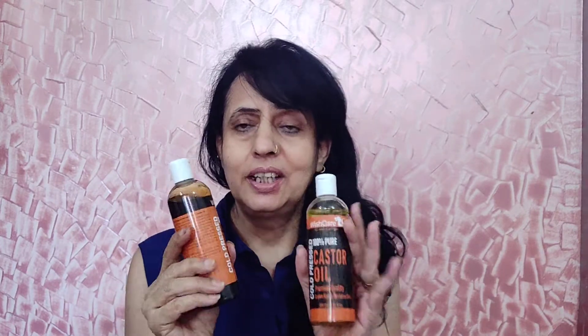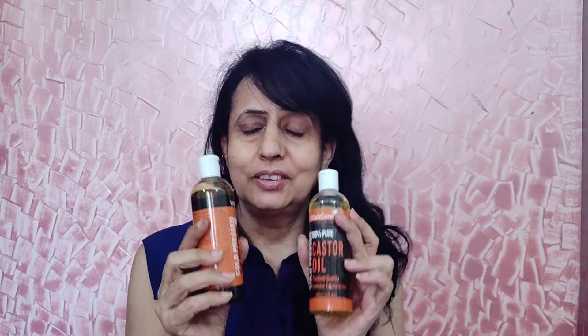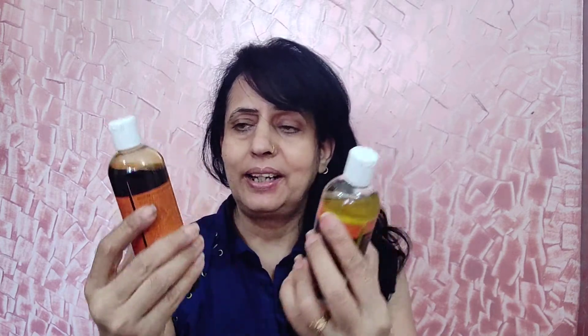It is 36% off on two bottles. These two bottles have an MRP of Rs. 1099. I got these two for Rs. 699. So Rs. 400 is saved here. It includes castor oil and black castor oil.